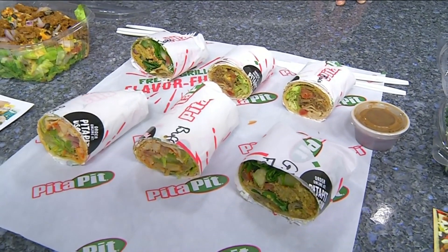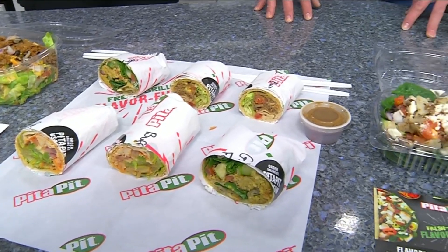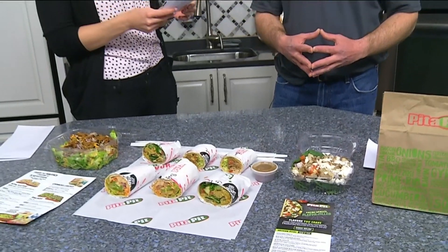It is almost tournament time, which means friends and family are going to gather around the living room TV to watch the big March Madness games. But what snacks will you serve, and will you sacrifice your diet while doing it? Here to tell us what's available at Pita Pit for game day that's both healthy and delicious, we have George with us today.